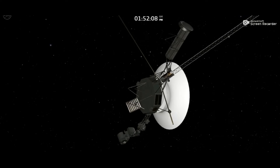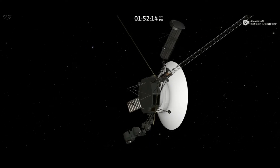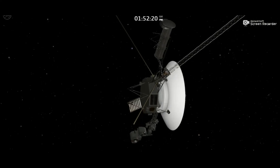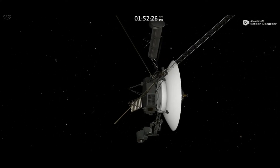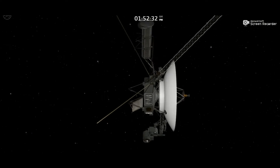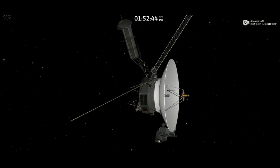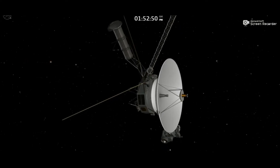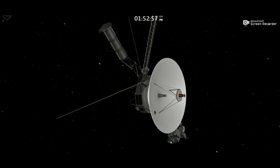Hey guys, welcome to this video. I'll be telling you about Voyager 1's current location. I'm going to share its moving location at present — 15th November 2021, and the time is shown on the top of your screen. In upcoming videos I'll be giving you the whole information about Voyager 1 as well as Voyager 2. Let's get started — I'm going to show you the location of Voyager 1 at present.